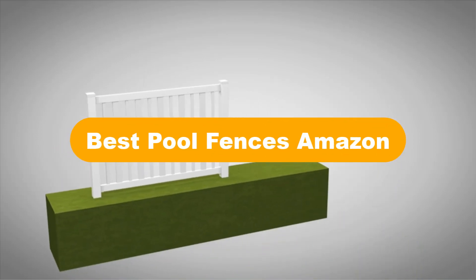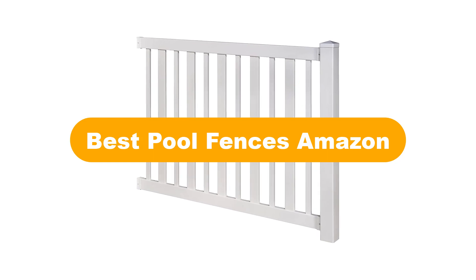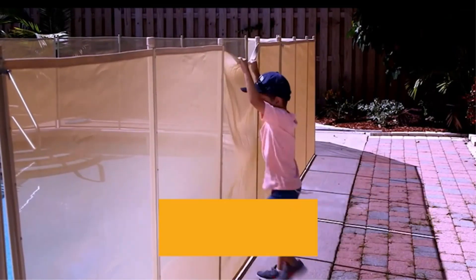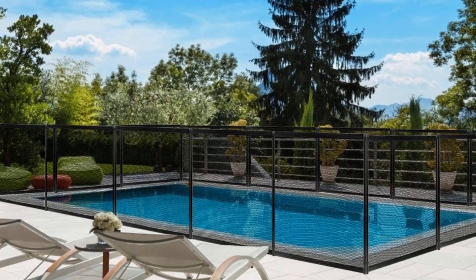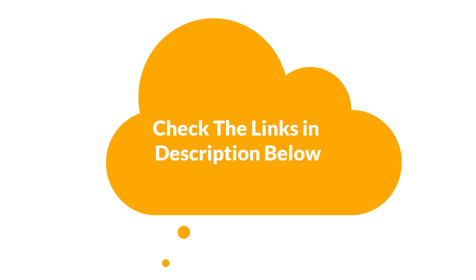Hello viewers. Today we are covering the 5 best pool fences on the market, which are the best for you considering some unavoidable factors that you might miss out without watching this video. We are going to give you an impartial review to find the best from a plenty of irrelevant products. If you want more information and updated pricing of the products mentioned in the video, be sure to check the links in the description below. So let's get started.